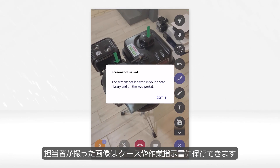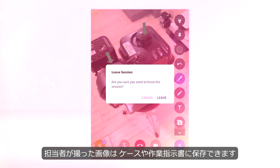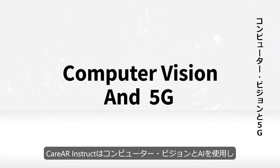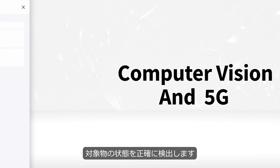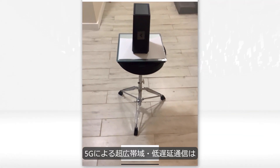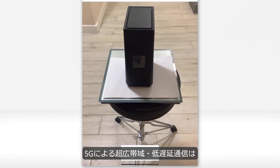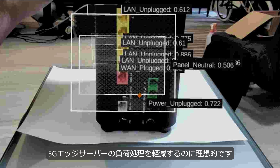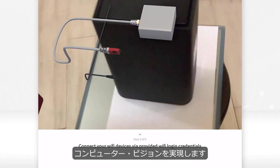The agent is also able to take screenshots that are saved into the case or work order. Care AR Instruct leverages computer vision and AI to accurately detect objects and their state. The ultra-high bandwidth and low latency that 5G provides is ideal for offloading processing to a 5G edge server, enabling computer vision for high-intensity use cases at scale.